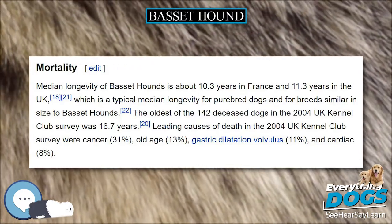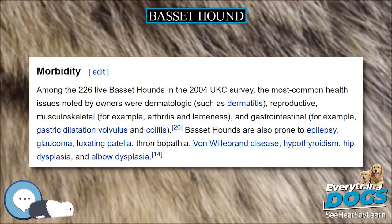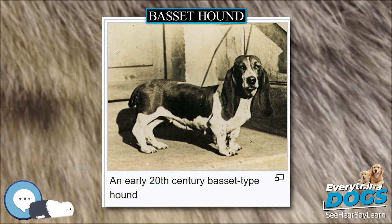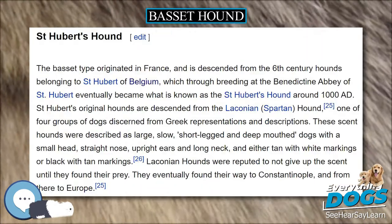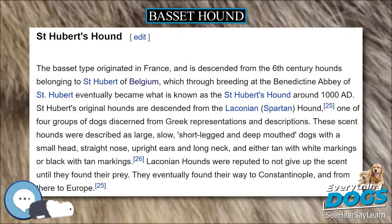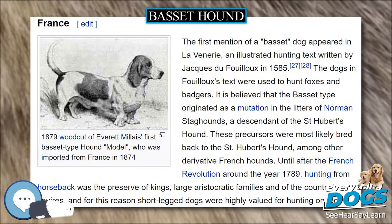France. The first mention of a Basset dog appeared in La Vennerie, an illustrated hunting text written by Jacques du Fouilloux in 1585. The dogs in Fouilloux's text were used to hunt foxes and badgers. It is believed that the Basset type originated as a mutation in the litters of Norman staghounds, a descendant of the Saint Hubert's Hound. These precursors were most likely bred back to the Saint Hubert's Hound, among other derivative French hounds.